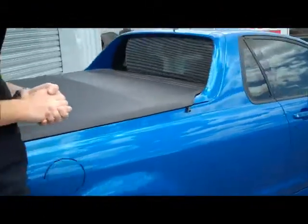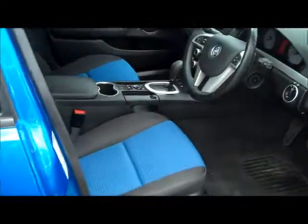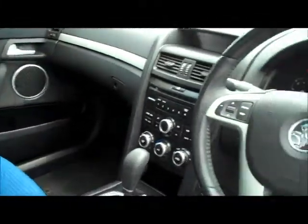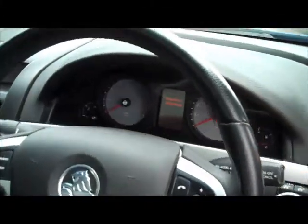I'll come around and I'll show you the inside. It has got your blue inserts in the seats. Everything else is pretty standard to an SV6 with your cruise control, CD player, auxiliary input, air conditioning. And you can see the kilometres up there.